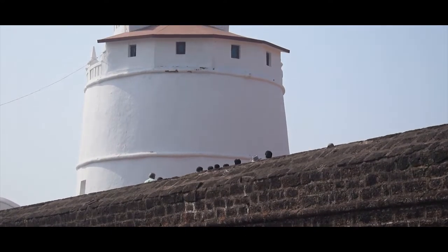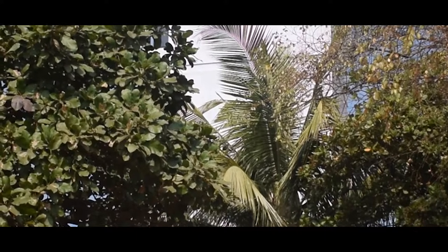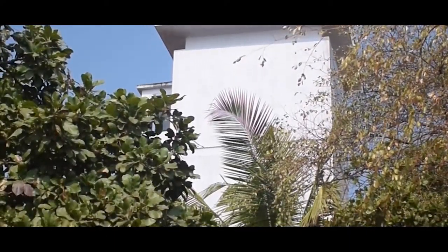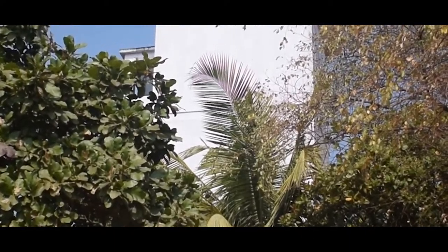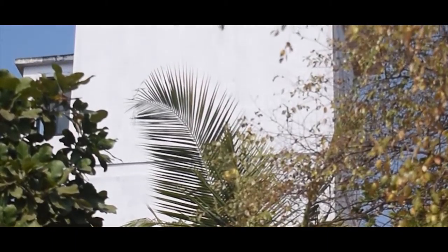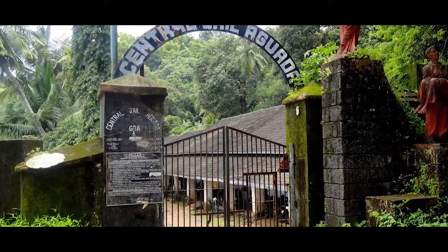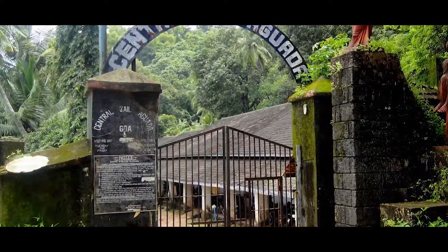The lighthouse of the fort is four stories high and was used to emit light through lamps every seven minutes. Before the construction of this lighthouse, bonfires were used to guide ships to the harbor. This lighthouse was abandoned in 1976 and a new lighthouse was constructed.